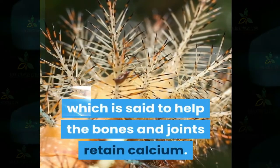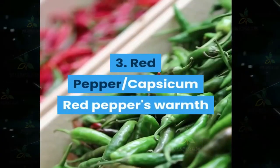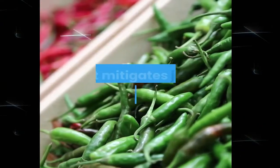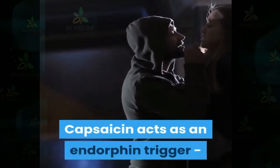Number three: red pepper. The warmth of capsicum originates from a substance called capsaicin, and it's this same substance that helps relieve arthritis pain. Capsaicin acts as an endorphin trigger, and endorphins are the body's natural pain killers.